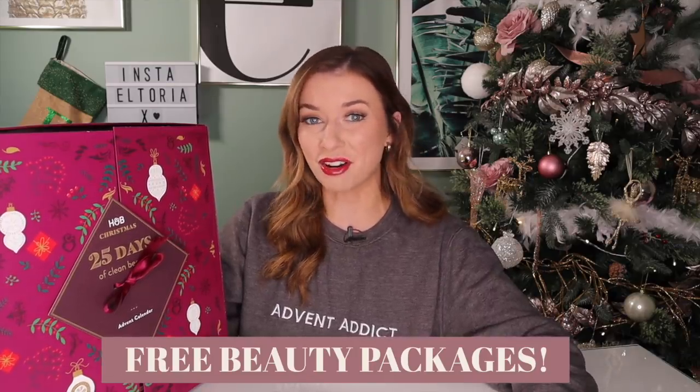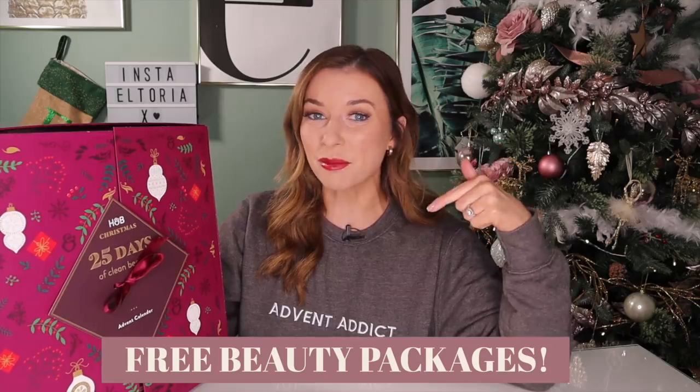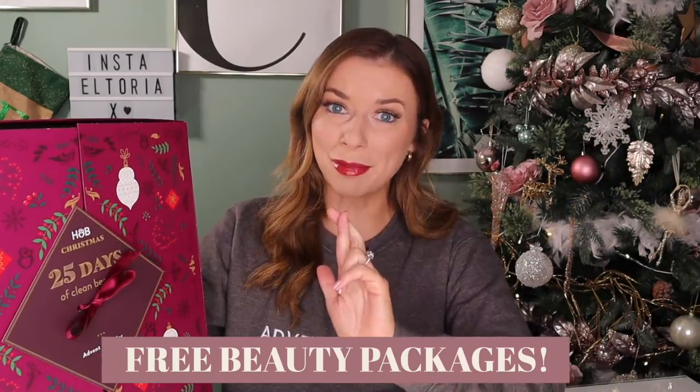You make that money, Holland and Barrett. Before I unbox this infamous advent calendar, don't forget that I give away freebies packages every single month. If you would like the opportunity to be alerted as to when these packages are available, make sure you sign up to the Darling It's Yours mailing list — link is down below. It's completely free, and good luck. I hope you get a package.